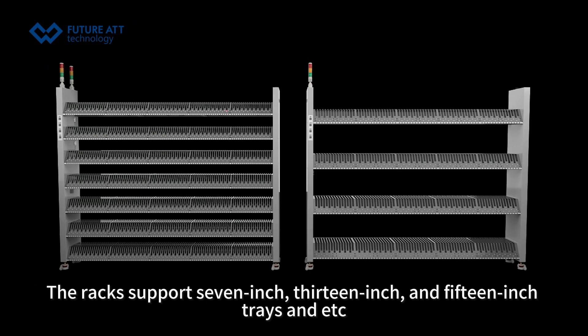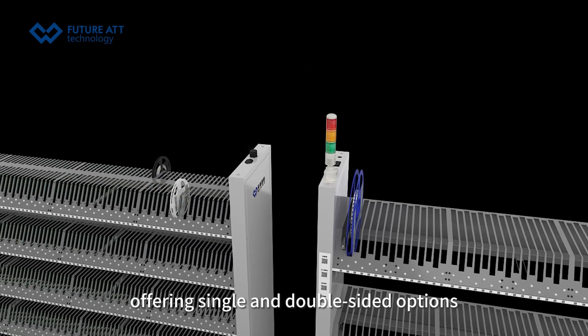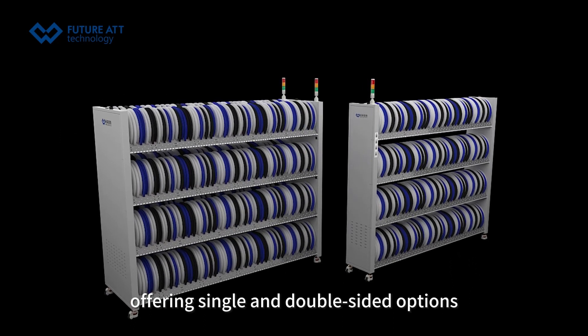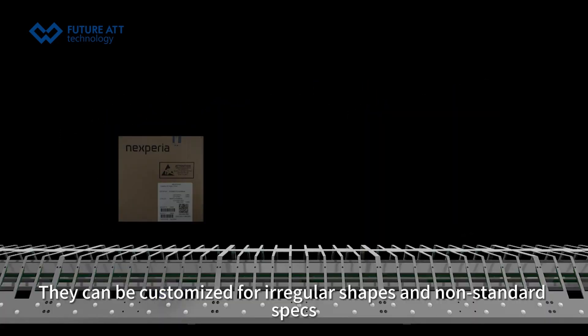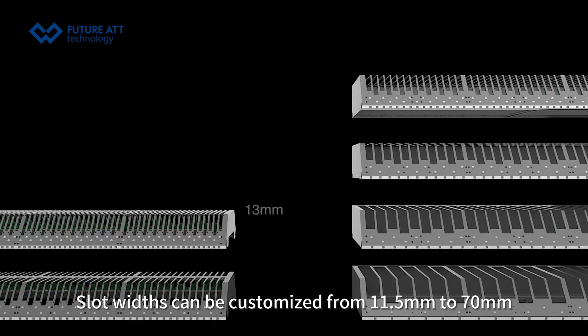The racks support 7-inch, 13-inch, and 15-inch trays and more, offering single and double-sided options. They can be customized for regular shapes and non-standard specs. Slot widths can be customized from 11.5mm to 70mm.